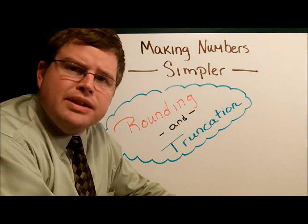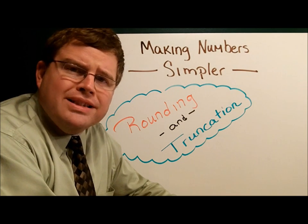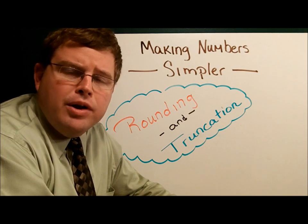Sometimes numbers that are simpler are easier to work with. We call the process of shortening those rounding. There's another method called truncation that we'll also take a look at.